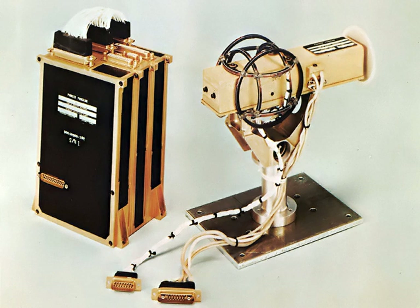Magnetometers can be used as metal detectors. They can detect only magnetic, ferrous metals, but can detect such metals at a much larger depth than conventional metal detectors. They are capable of detecting large objects, such as cars, at tens of meters, while a metal detector's range is rarely more than two meters.